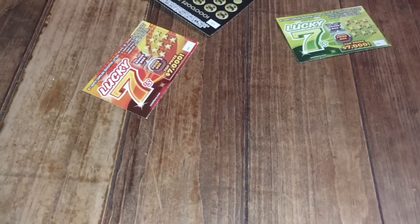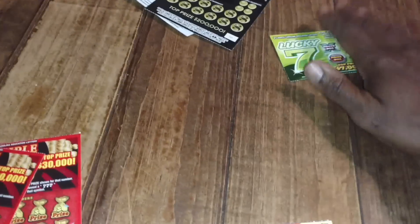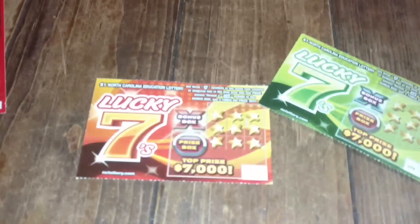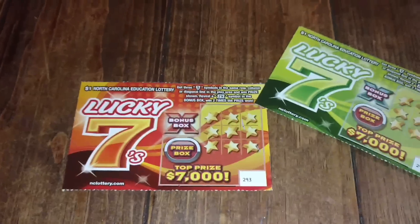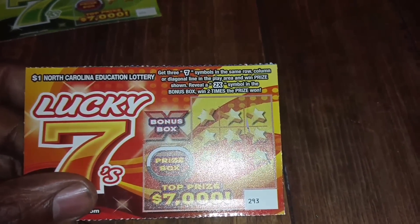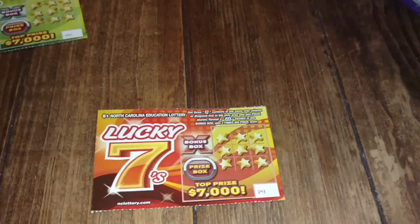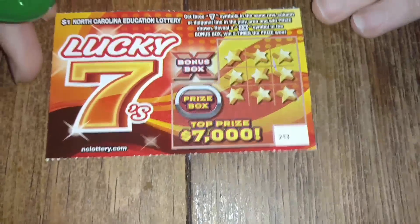We're going to start off with the dollar tickets — ticket number 293 and 294. The object of this game is to get three seven symbols in the same row, column, or diagonal line in the play area and win the prize shown. Reveal a 2X symbol in the bonus box and win two times the prize shown. This looks like a seven game Lady Love likes.